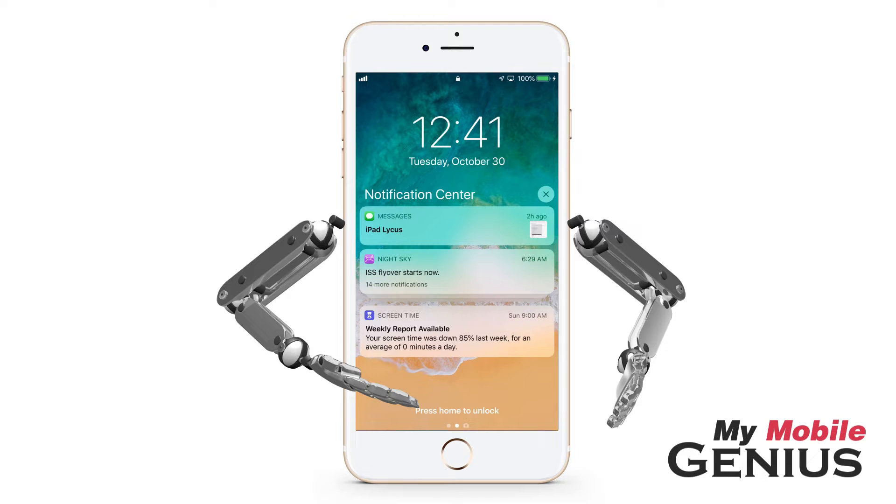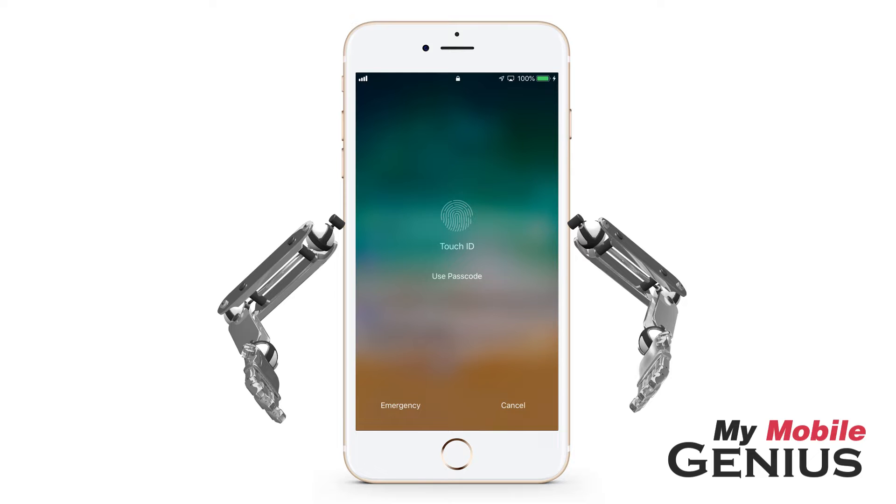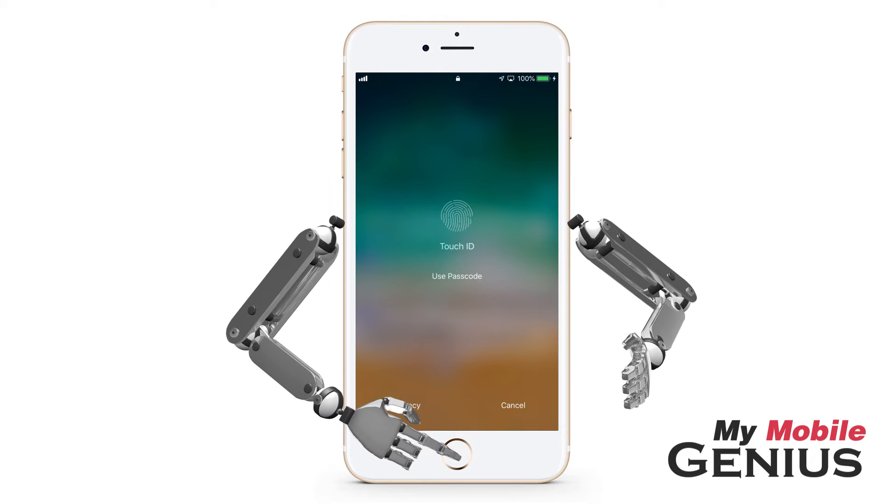When you receive a notification, swipe left on the notification. Now tap on Manage. If you are on the lock screen, you might have to unlock your iPhone.